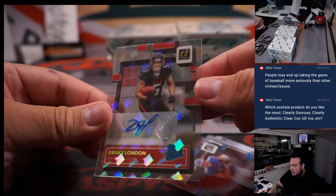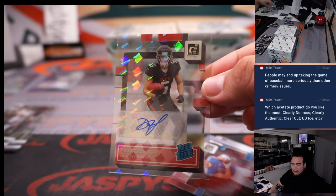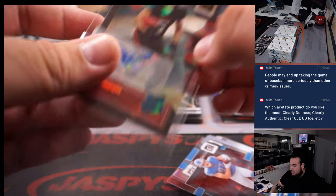Drake London — a little rated rookie autograph. Falcons brand out there.